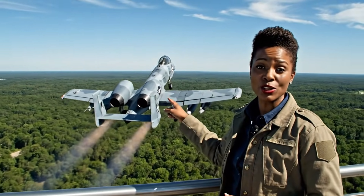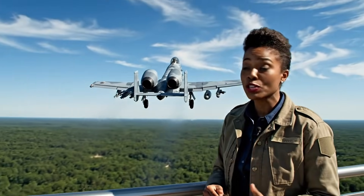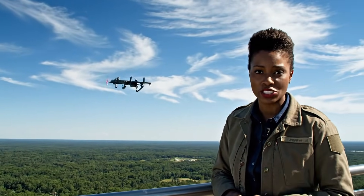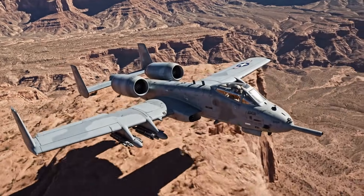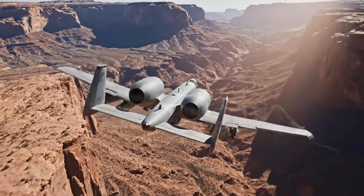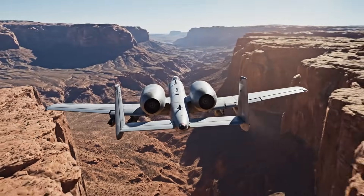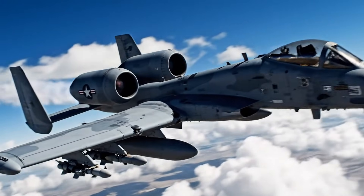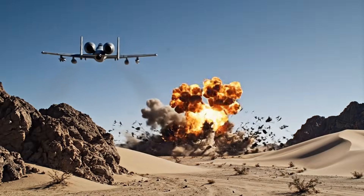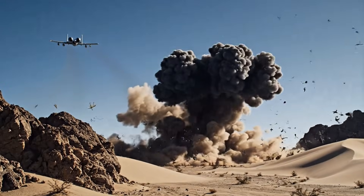And there it goes, the A-10 Thunderbolt II. Despite its heavy armor, the maneuverability — especially after a firing pass like that — is truly unmatched. We are tracking the flight path now as the A-10 demonstrates its remarkable low-altitude operational capability, skimming the surface of this rugged terrain. The A-10 Warthog's rugged silhouette is unmistakable. A true flying tank, it carries an impressive array of firepower.